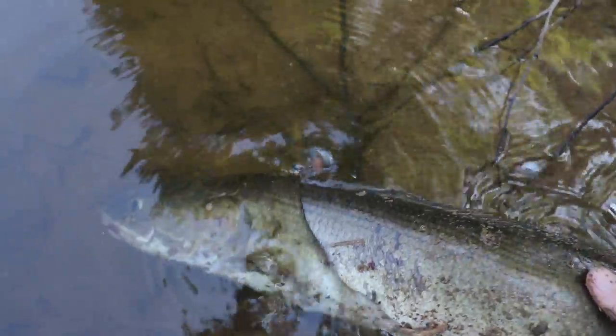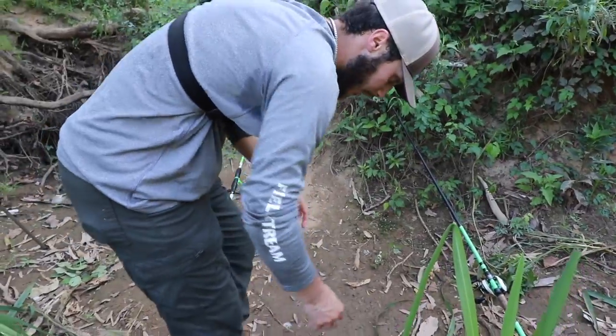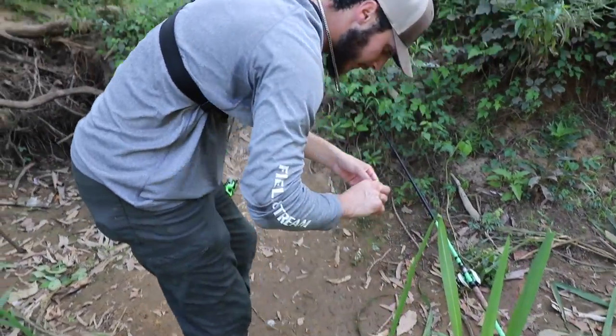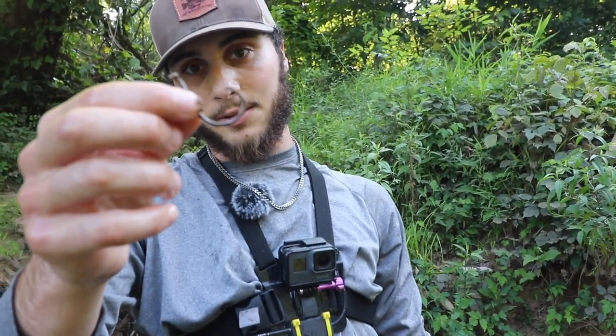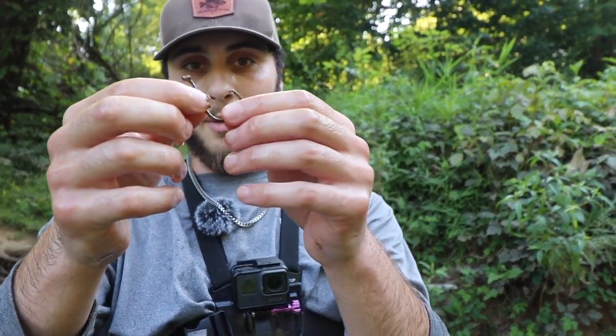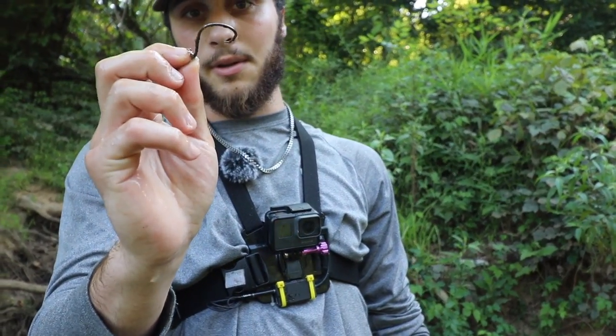Let's see if we can find that hook that came out of that fish's mouth. Right here. Freaking massive — it looks like a three-aught octopus hook. Not a good job. I'm glad we got that out of her mouth. That thing was not rusting at all since — it's like a saltwater hook. So weird.